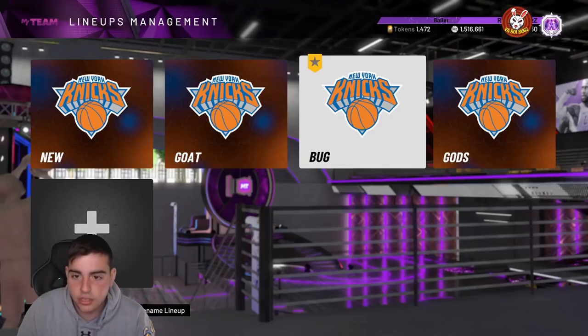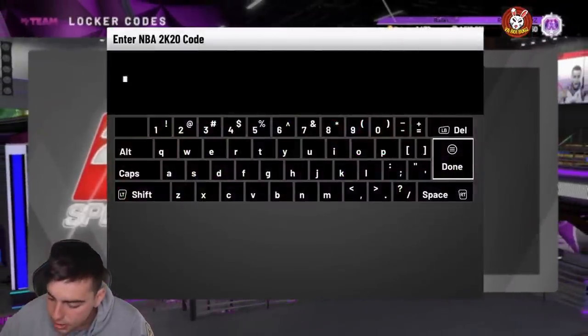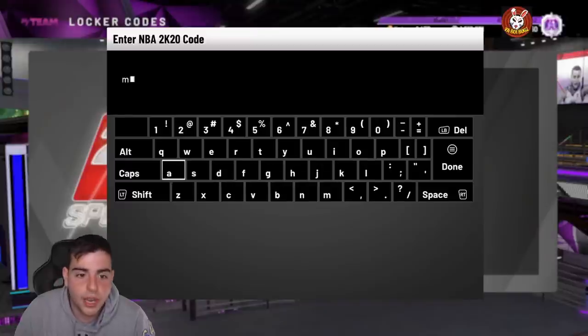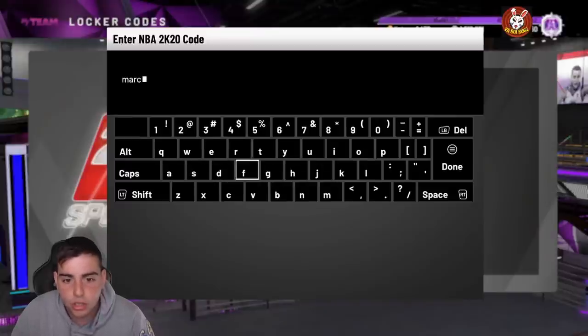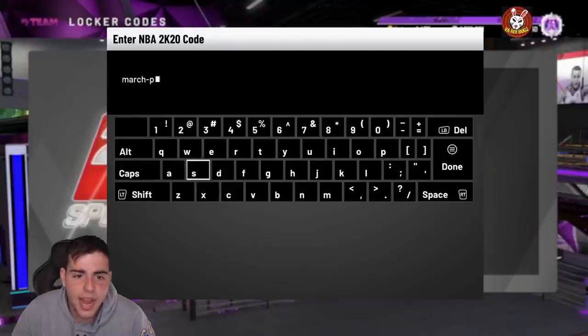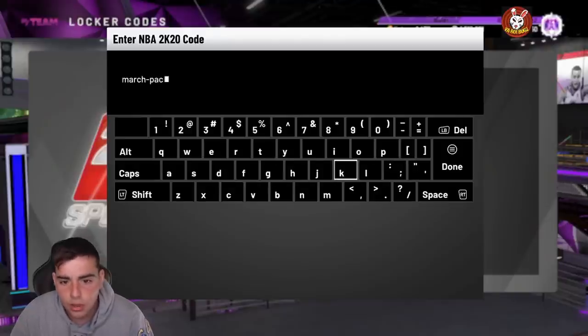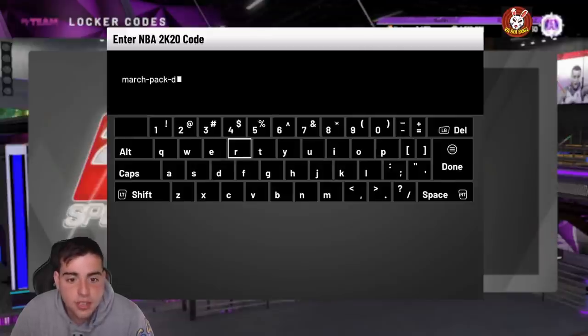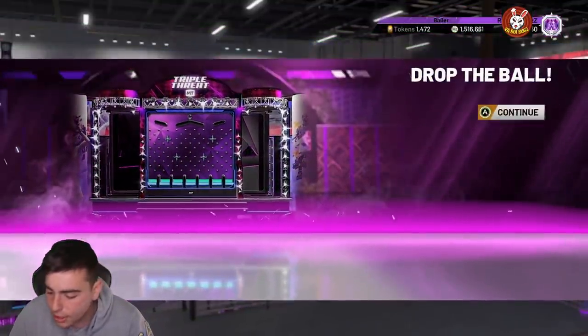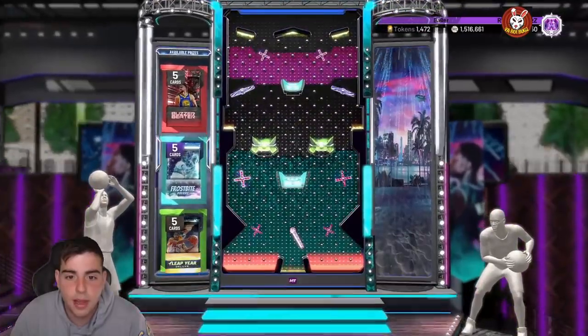We got a new locker code — this is guaranteeing a pack, but what type of pack depends on what you land on. The code is march-pack-drop. They literally asked us on Twitter if we want a code — honestly, I think we all want codes. Like, you really had to ask us that? That's the dumbest thing I've ever heard. So it's march-pack-drop.